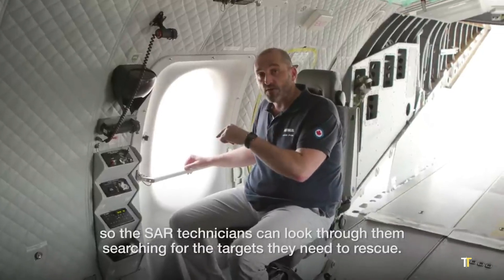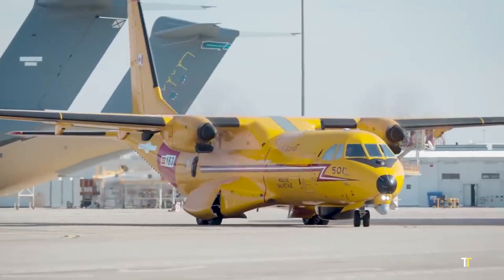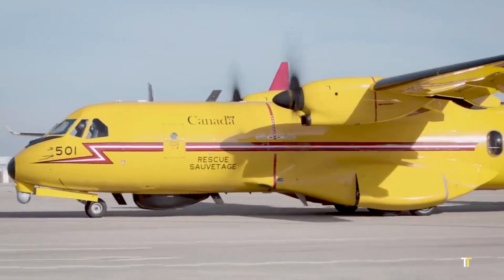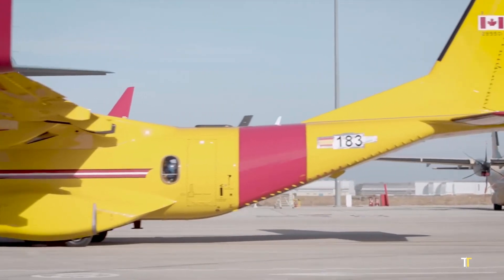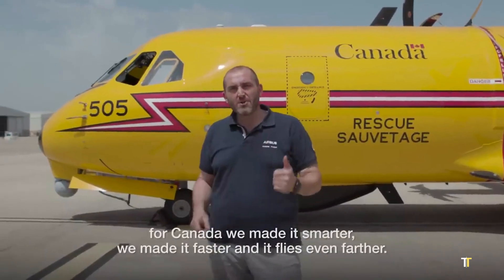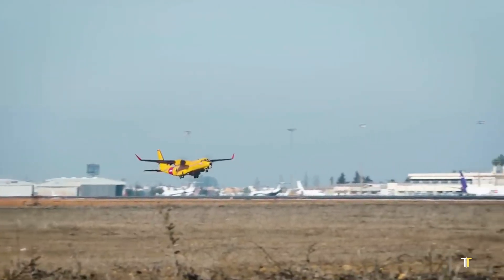it ensures precise location tracking and swift rescue operations. Its spacious cabin accommodates medical teams and evacuees, while its rugged design allows operations on unprepared airstrips. The C-295 FWSAR is a vital asset for modern SAR missions: versatile, reliable, and ready for any challenge.